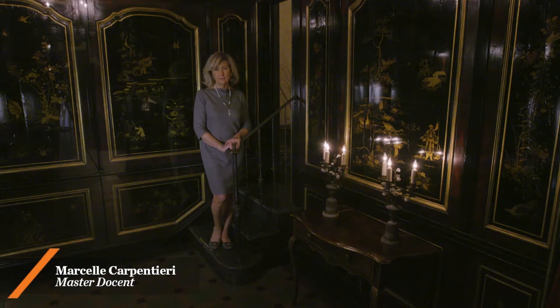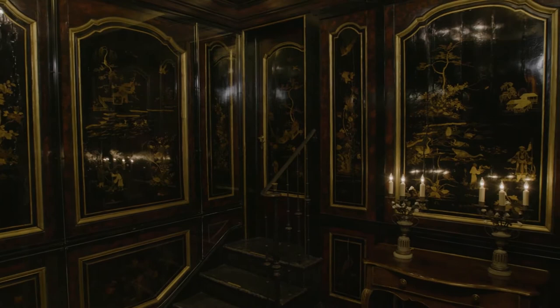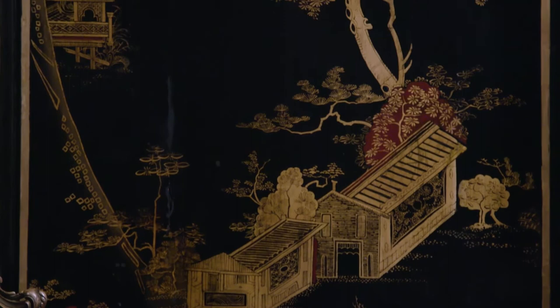Hello, I'm Marcelle Carpentieri, master docent at the Rosenhaus. Cabinet rooms such as these were very popular in Italy in the 18th and 19th century. The panels of this room, dated about 1750, were painted by Italian artists in the chinoiserie style, a term for the imitation of Chinese motifs in Western art.